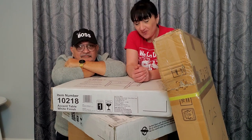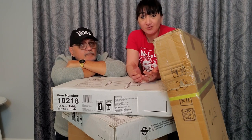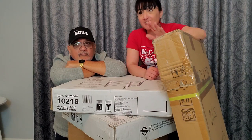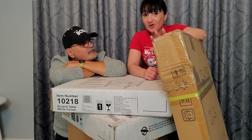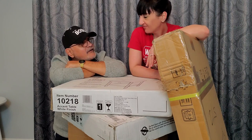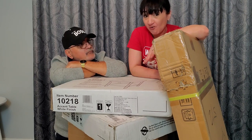Hey guys, it's me Melissa and welcome back to my channel. Today we have something a little bit different — furniture from Wish. Yes, I purchased some furniture from Wish. We needed some new furniture and I thought the deals were pretty good. We have a patio set, two end tables, and a coffee table, and we may even do one more item upstairs. My dad is here to help me out.